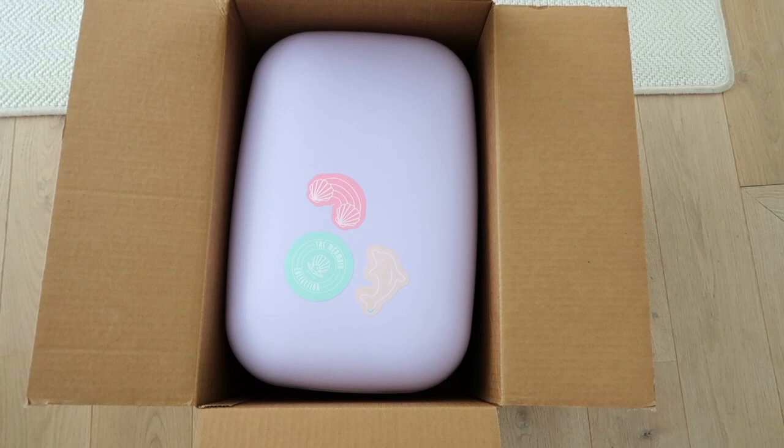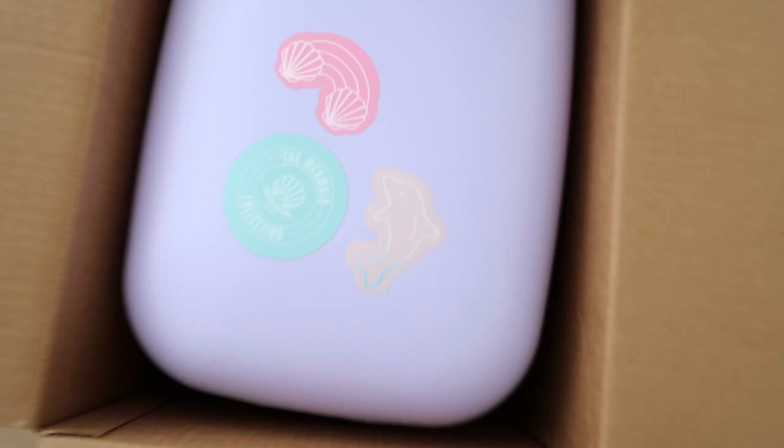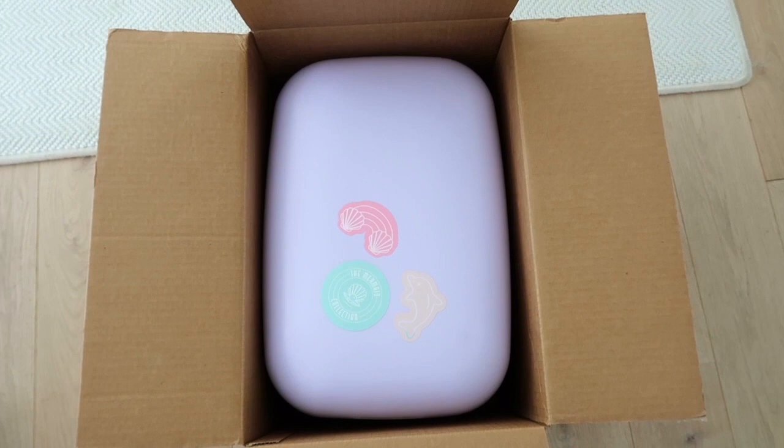Oh my gosh you guys, so I just opened up this package — I went and picked it up. This is from Stony Clover. They DM'd me a couple weeks ago, honestly at this point it was probably like a month ago, so I totally forgot about it. I just opened it up and this looks like it's gonna be quite grand. You can see some of the stickers on the outside — I'm gonna TikTok some of this and take some pictures.